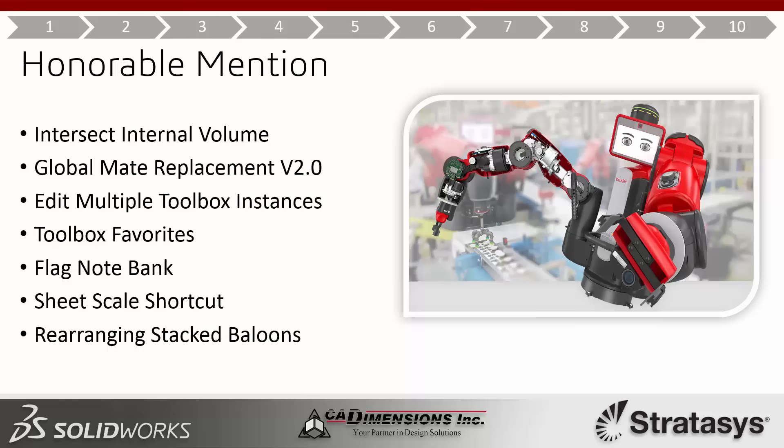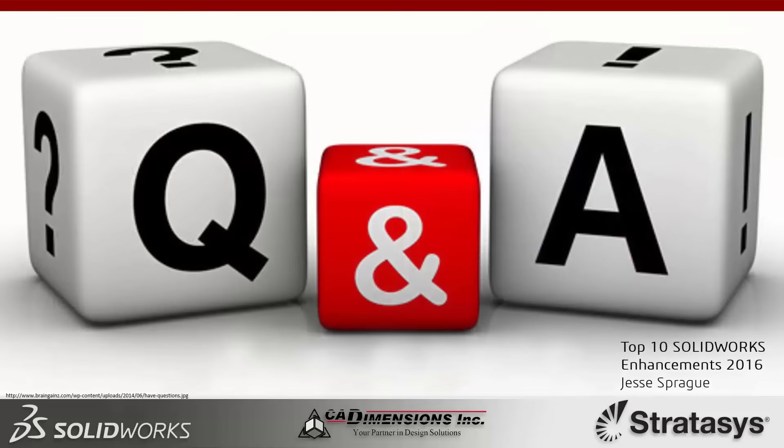Those are some extra enhancements I think are pretty cool that you'll get as a freebie. If you have any questions you can type them into the webinar. Thanks for sticking with me for the highlights of SolidWorks 2016.